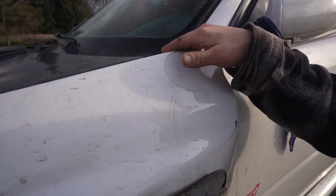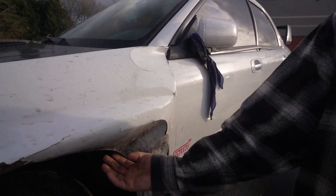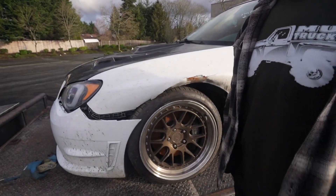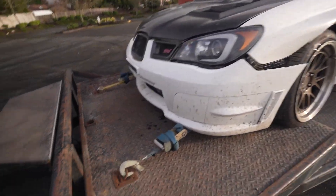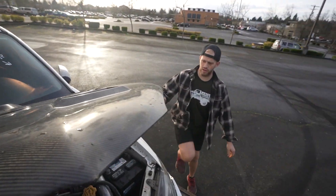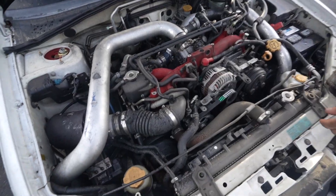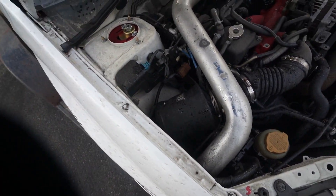Obviously some front-end damage over here. Is that wheel pushed forward? Definitely some PDR needed. So let's go pop the hood — oh, it's already open. It kind of flew open on the highway. I don't see any weird damage to the strut towers, which is good. Why is there a blanket on the intake?